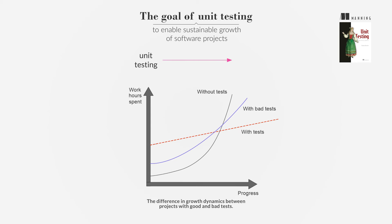The relationship between unit testing and code design is also crucial. While unit testing can lead to better design, it's not the main goal, but rather a beneficial side effect.